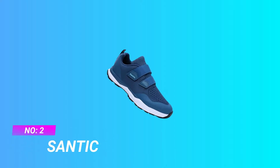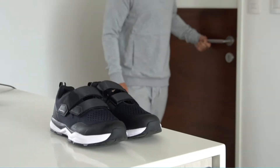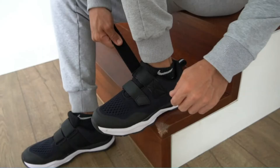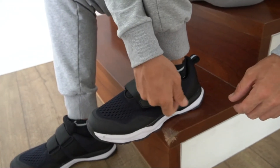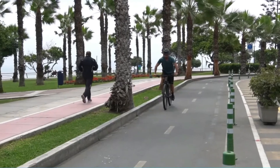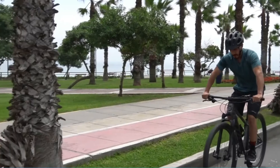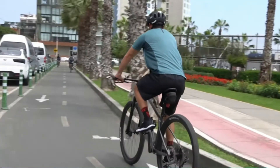Number two: Santic SPD cycling shoes for wide feet. These indoor cycling shoes use a recessed SPD cleat assembly with a rubber outsole, allowing you to easily move around the studio while off the bike. Engineered mesh and an athletic textile upper allow your foot to breathe throughout cycling class. Compatible with SPD cleats, they are suitable for indoor cycling, outdoor cycling, and mountain biking.